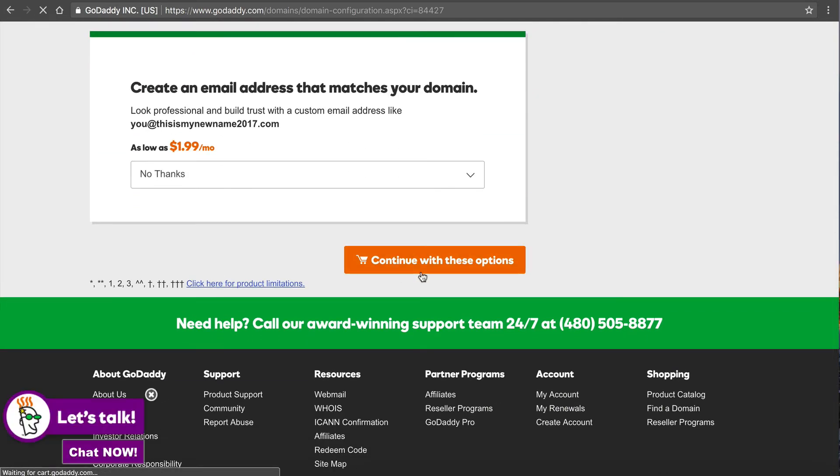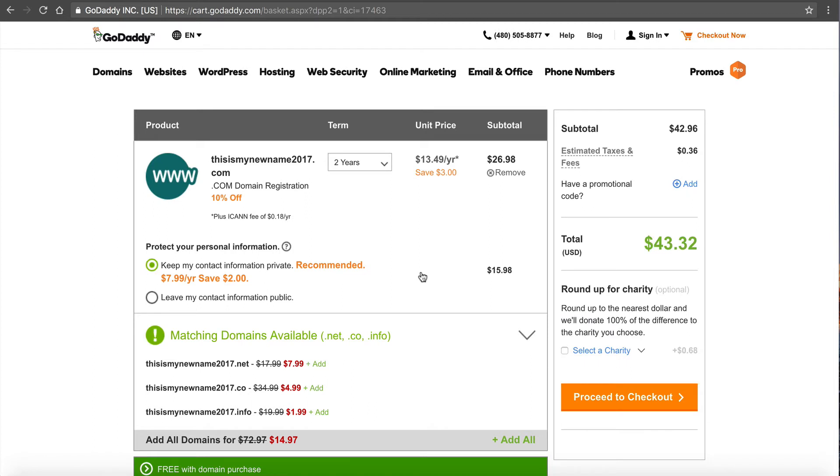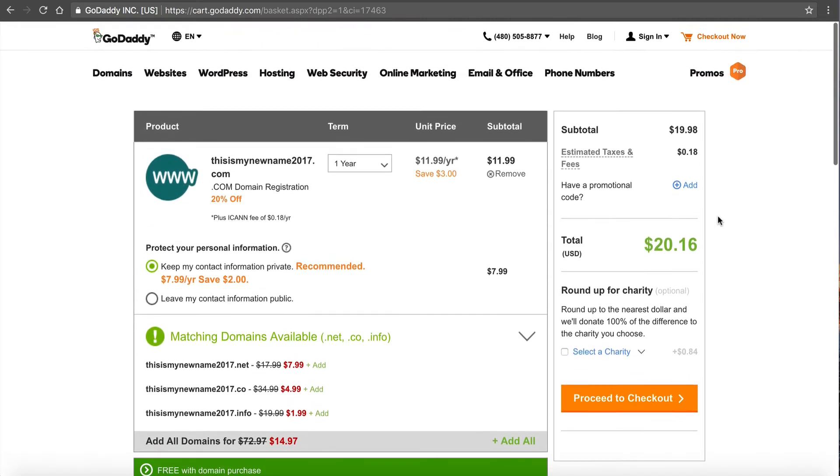We're going to continue on with these options. At the end, I'm at $43 — but they default to two years. You have to pay for and renew a domain every year to keep it. Let's go to one year: with privacy protection, my cost is $20.16. So we're a little far off from that $11.99 we first saw. They've added taxes and fees, and the privacy is $8. But without the privacy your information is out there — so why would you want that? That's what it costs to get a domain at GoDaddy.